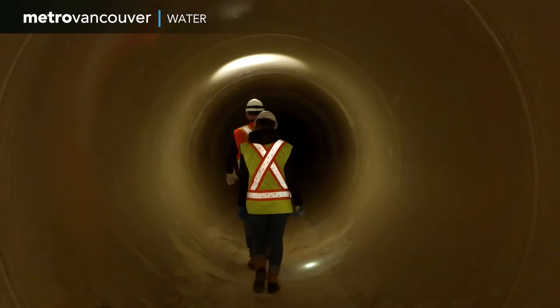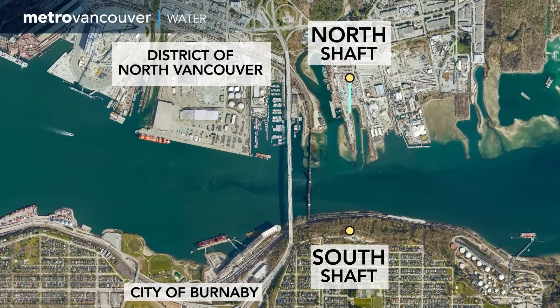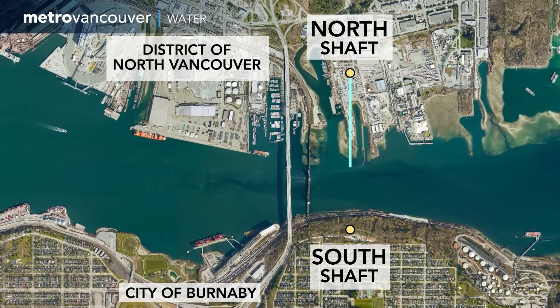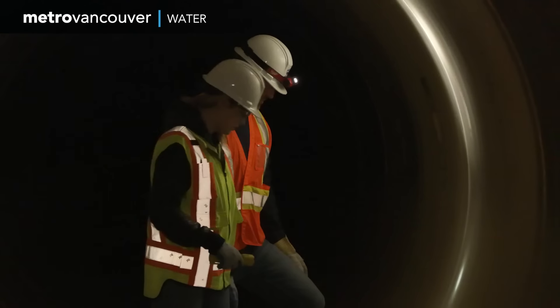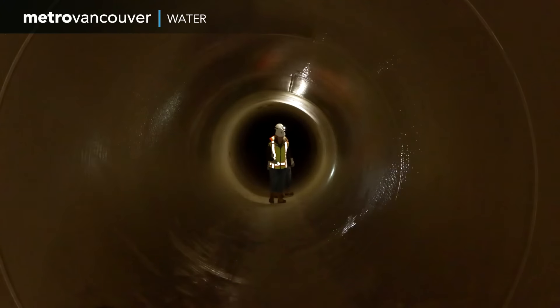This is one of the water mains in the new Second Narrows Water Supply Tunnel. The 1.1 kilometre tunnel runs from North Vancouver to Burnaby beneath Burrard Inlet, and it's being built to last the next 100 years.